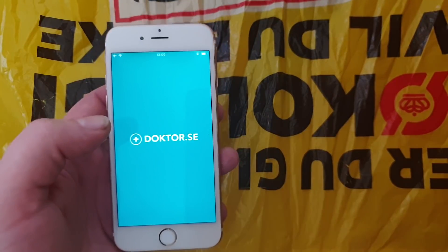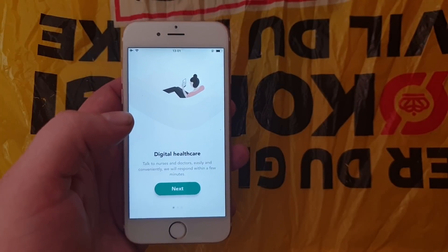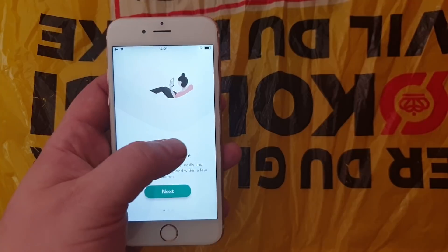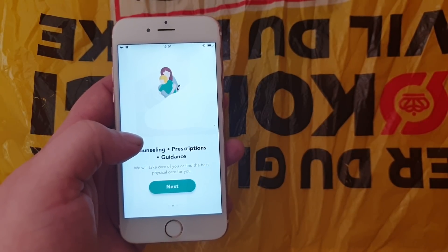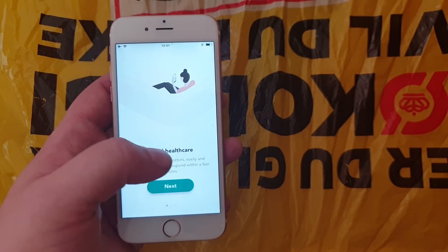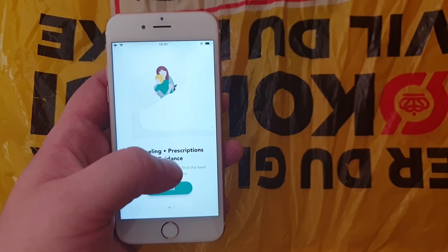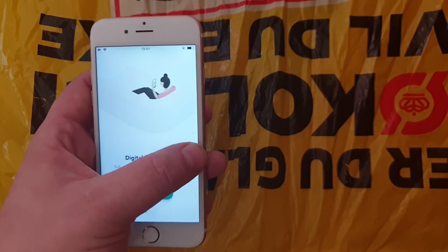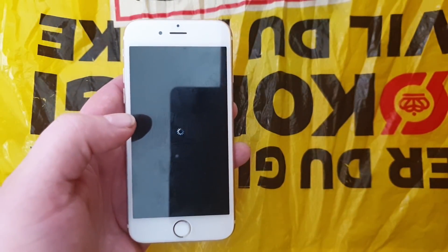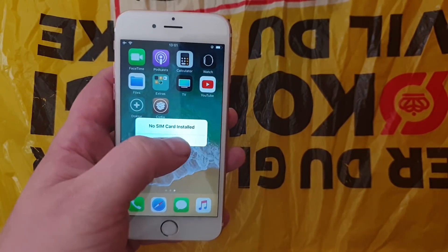Now we're going to start this app, and unless it has been patched the jailbreak and Cydia will be installed in the background. What you need to do is start this app and then wait for about 30 seconds. If nothing has happened within 30 seconds then the app has most likely been patched and you need to try another one. But it looked like it worked because there's the respring I was looking for.